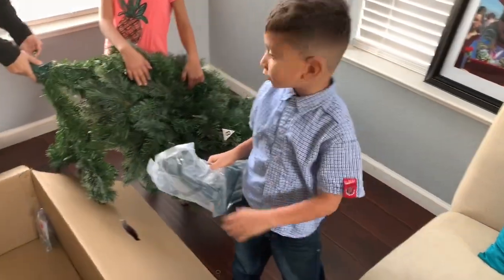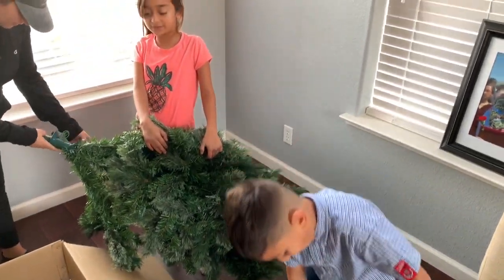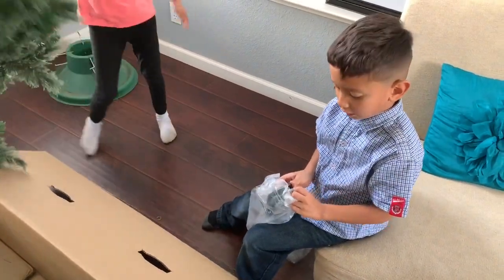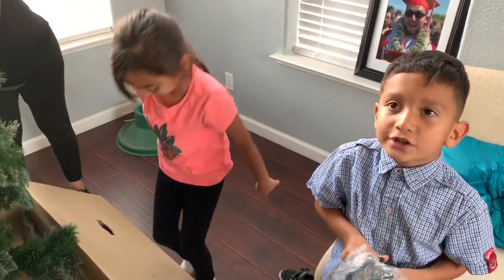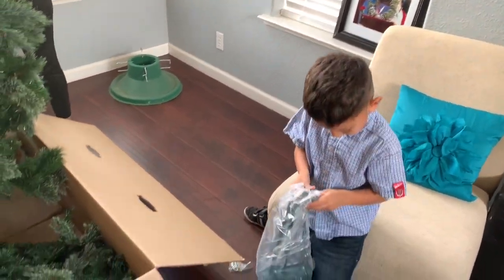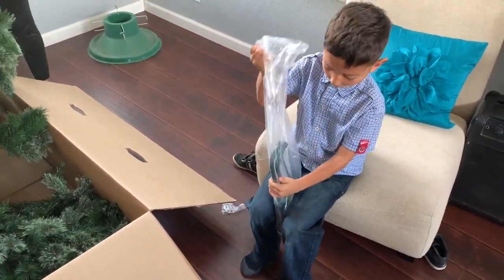Those are the legs? Okay, take them out of the bag. This is the tree — we have three layers to put together. It's the legs so the Christmas tree can stand. And it also comes with some lights, so we don't need to buy the lights.